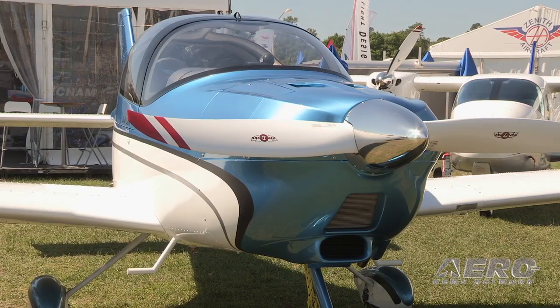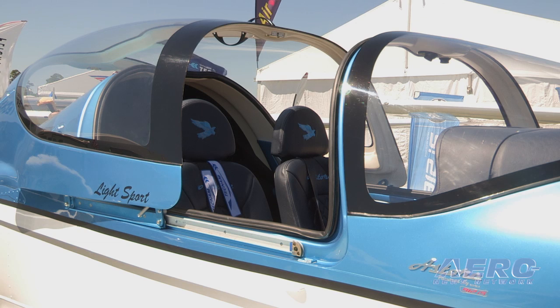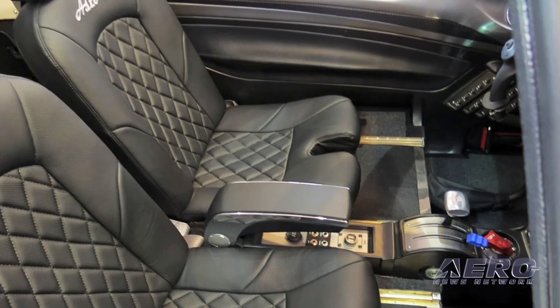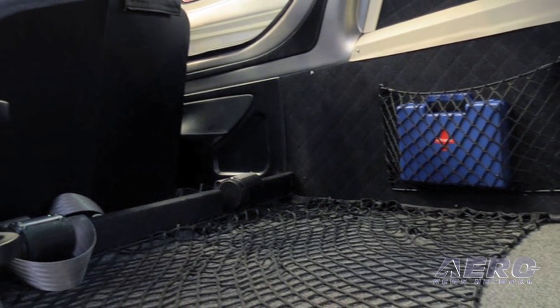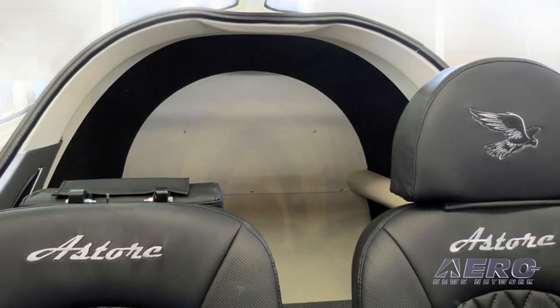The only characteristic it really shares in terms of manufacturing with the Sierra is that it's got the same wings. But everything that could have been improved on the Sierra really has been improved on this model. For example, when you get in the plane the seats go a lot further back, and you have a reinforced area between the two seat rails which you can stand on — it makes getting into the plane a lot easier. The baggage compartment is now 77 lbs instead of the 44 lbs that it was before.